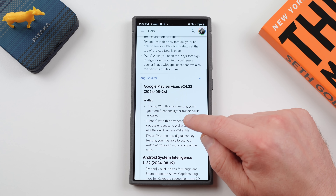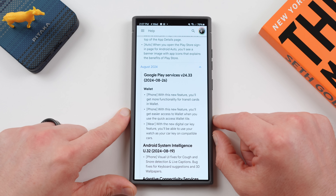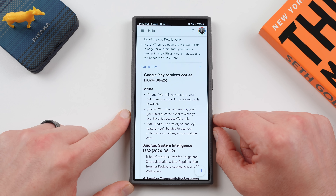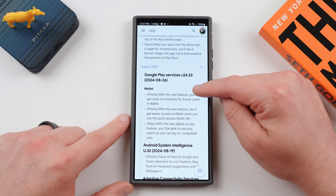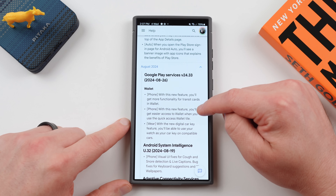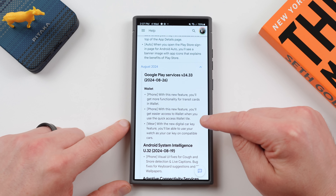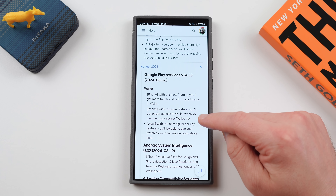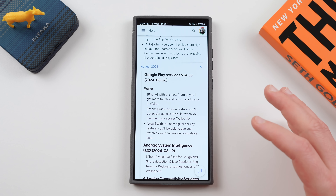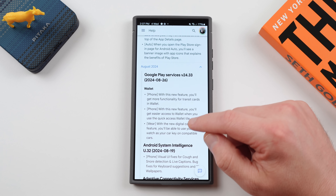If we scroll down and take a look, here are the August 2024 updates — there are quite a few of them. The first is to Google Wallet: you'll get more functionality for transit cards and easier access to your wallet via the quick access wallet tile in quick toggles. With the new digital car key feature, you can use your watch as your car key on compatible cars. There's a full list of compatible cars, so I'll drop that below if you're interested.